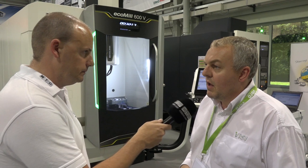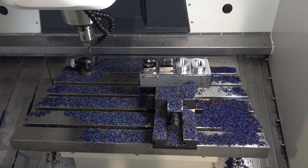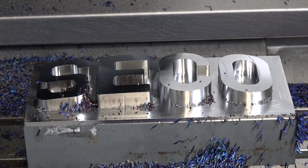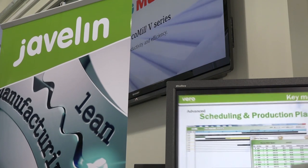That's a big message here, because we're obviously at DMG Mori with yourselves Vero, but there are other partners involved in this solution aren't there? Yes, we're cutting on the DMG machine tools, working with Seco who are providing the cutting tools and new tooling innovations. We're all working together, and within the busy days we're also promoting our Javelin brand.